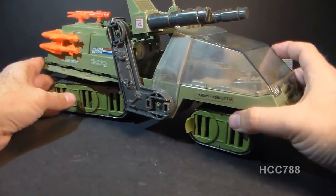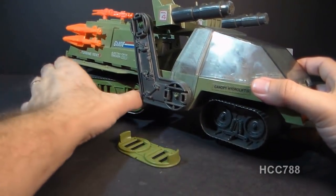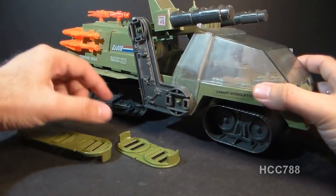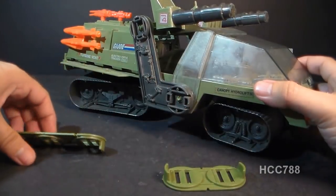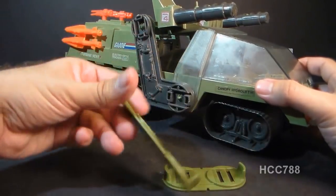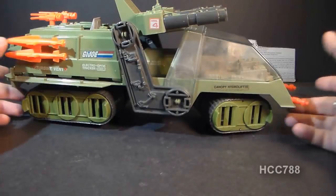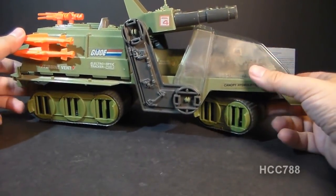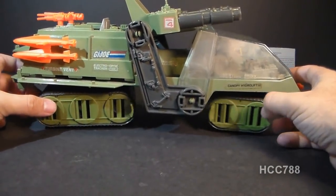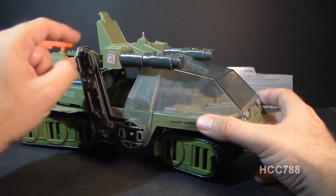Both the front and back treads have removable armor panels, and you can see some of the bogeys and suspension system inside — that's really cool detail. There are four of these panels, two front and two back, so watch out for them when buying a Havoc if you want a complete one. Both the front and back treads turn independently, with the front turning more, giving this vehicle a pretty tight turn radius for its length. Up top there's a hydraulic gun seat on two support arms that can elevate with a ratcheting action.